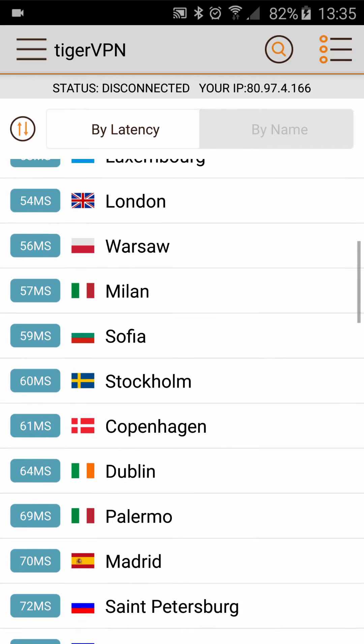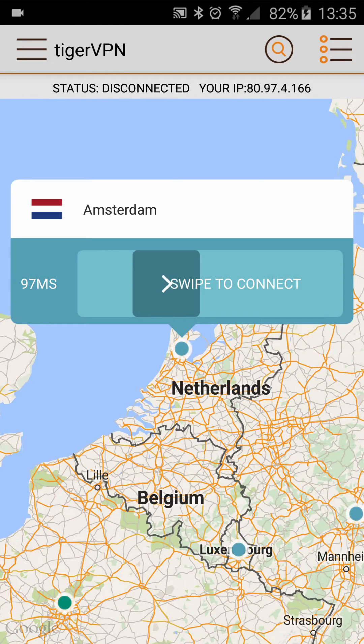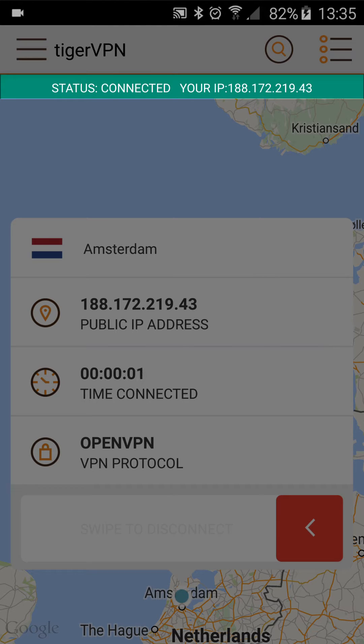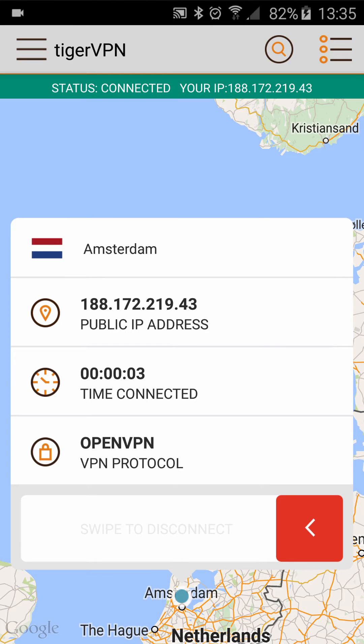For this example, we'll go ahead and pick Amsterdam. We just swipe to connect and you'll see the status bar change to green, and that'll give you a new IP address. From now on, you'll appear on the internet as if you're physically located in the Netherlands, and your entire communication is secure.